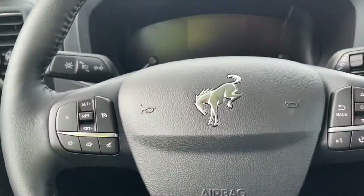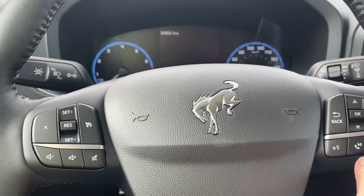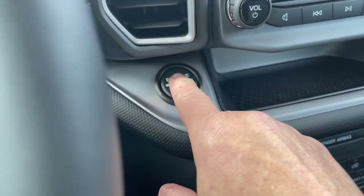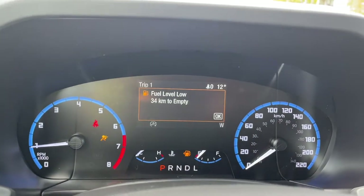Let's take a look inside. We've got the nice Bronco logo on the steering wheel, cruise control, volume, menu, and hands-free dialing. This is a push start, so foot on the brake, keys in the pocket, and we just push the engine start.